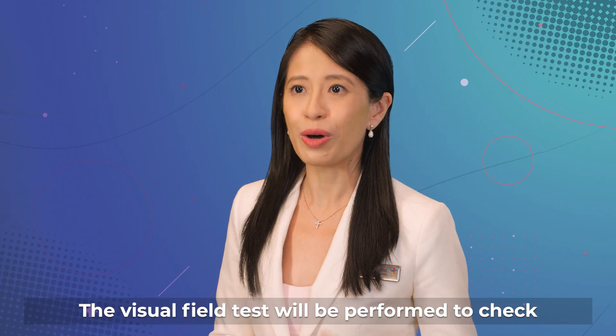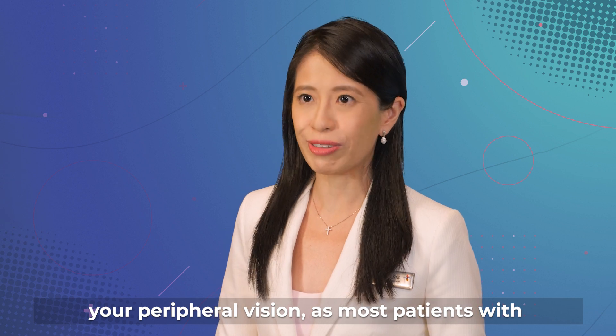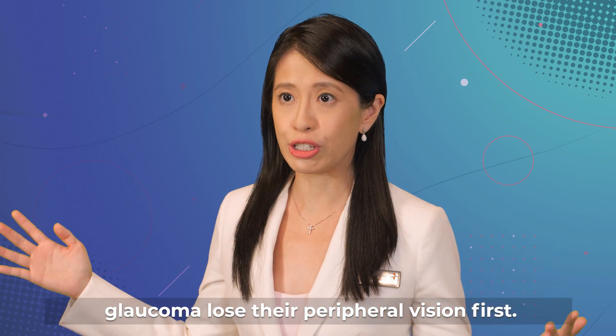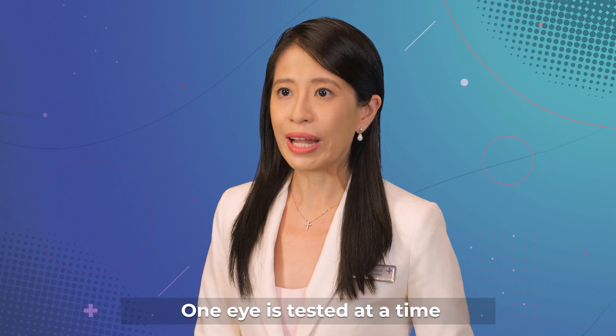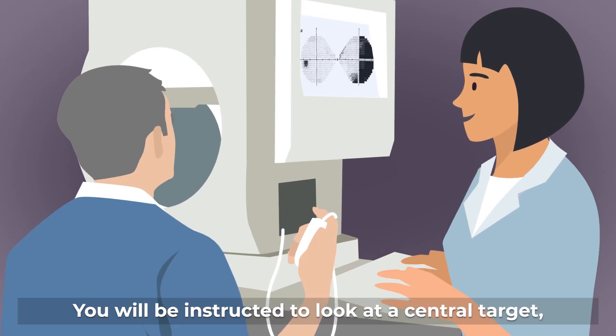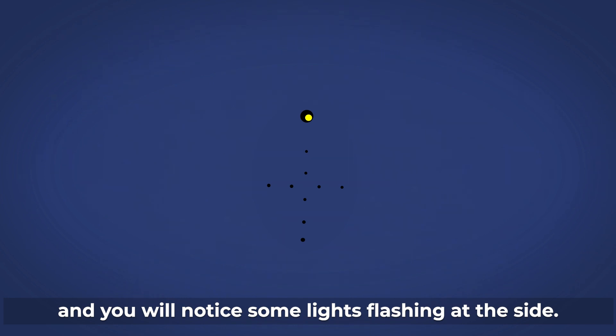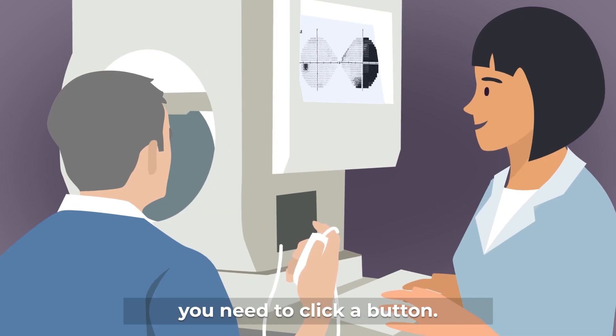The visual field test will be performed to check your peripheral vision, as most patients with glaucoma lose their peripheral vision first. This test is done in a dark room. One eye is tested at a time with the other eye covered. You will be instructed to look at a central target, and you will notice some lights flashing at the side. When you see a flashing light, you need to click a button.